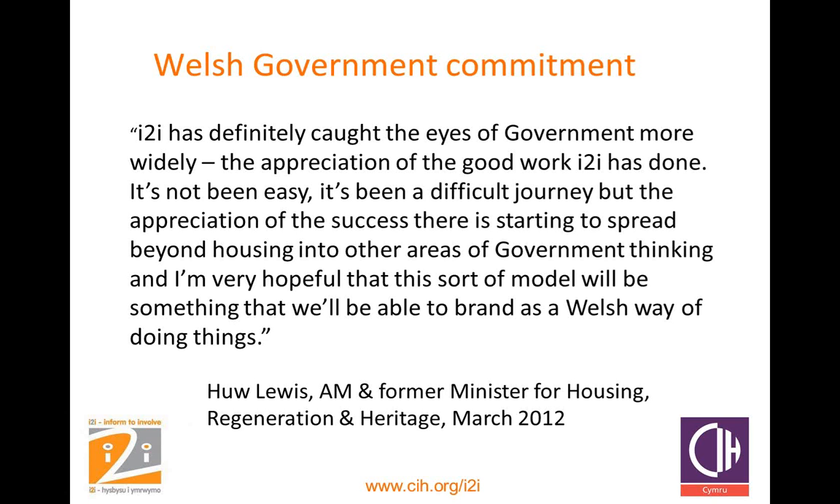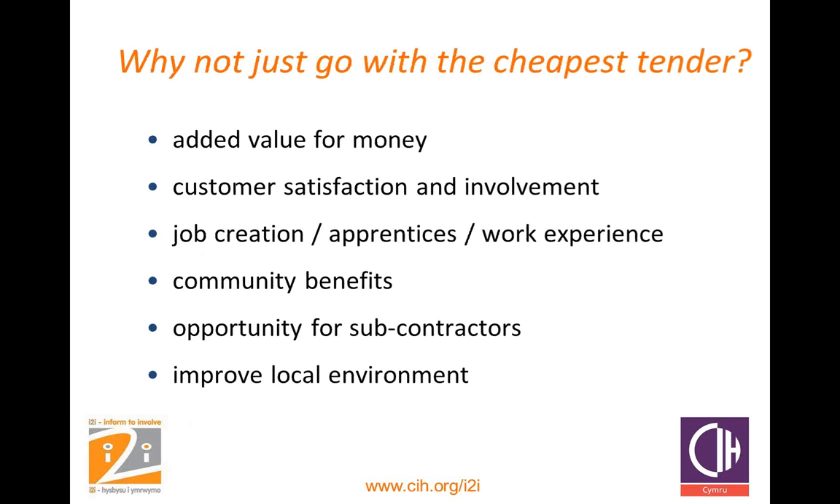Contractors in Wales have really taken to social causes in the last couple of years. When marking tenders, we've received really good ideas from contractors. If you let contractors give you those ideas, they may well come up with something you hadn't even thought of. Why not just go with the cheapest tender? The cheapest option is not necessarily the best value for money. The whole point of the CanDo approach is to get as much added value as possible into your contracts.